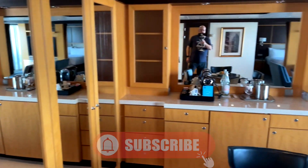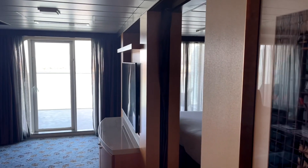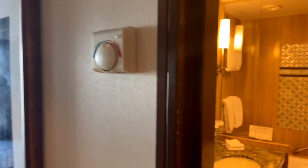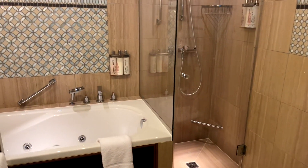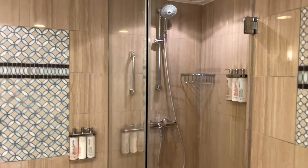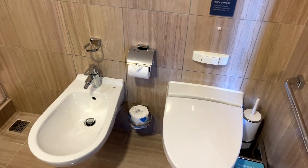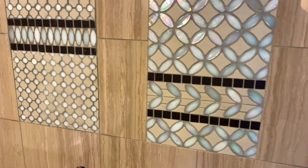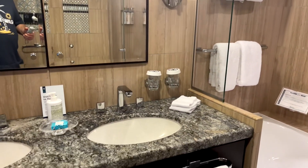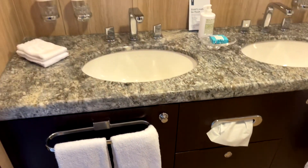Let's get a look at the restroom in this cabin, because it's quite a bit nicer than what you're used to. It's got a jetted tub, a full stand-up shower, a bidet, and your standard cruise ship toilet. Come around here — it's got dual sinks. It's like a full, legitimate bathroom in a house; you wouldn't feel out of place.